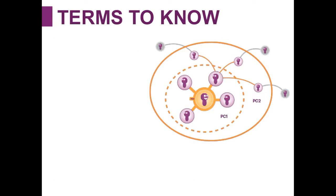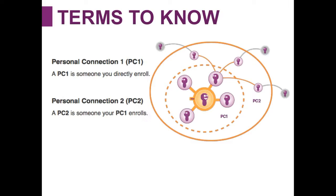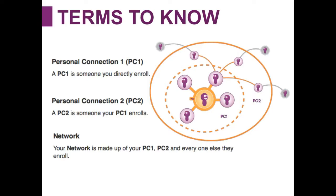The next way somebody earns income is called path pay. Before we cover it, here are a few terms you should know. First is personal connection one, or PC1 — a PC1 is someone who you directly enroll with Solovey mobile service. A personal connection two, or PC2, is someone your PC1 enrolls. So if I enrolled Joe, Joe would be my PC1, and if Joe enrolled Tom, Tom would be my PC2. Your network is your total network, made up of your PC1, PC2, and everyone else they enroll.